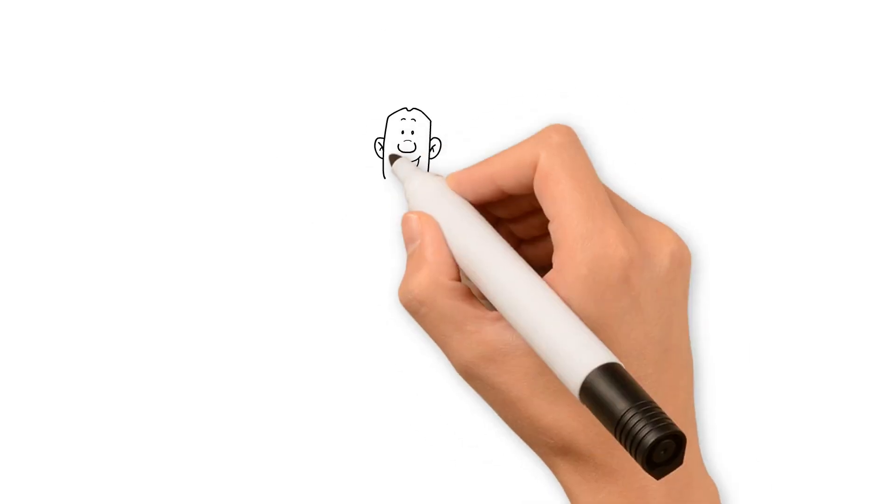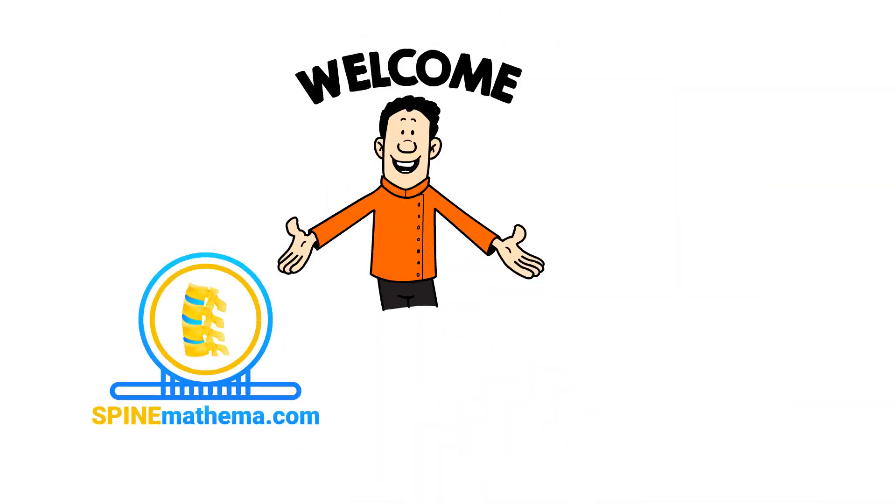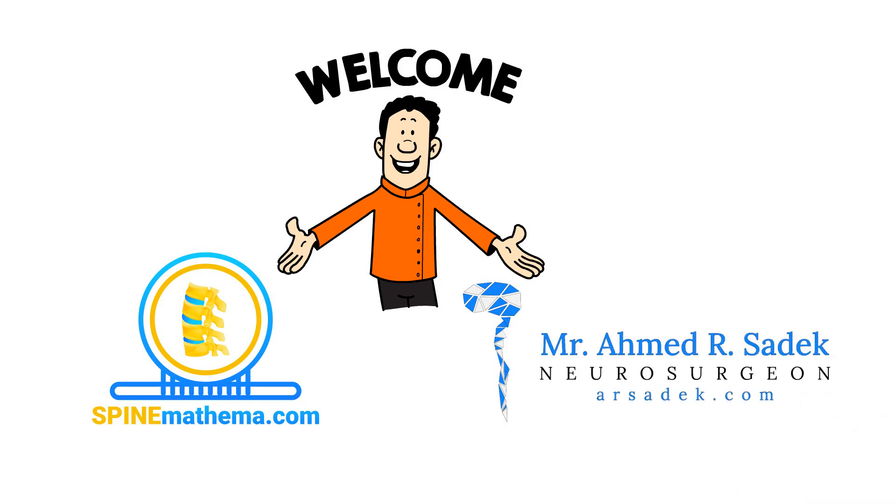Neck Stravaganza! Unveiling the Secrets of Cervical Myelopathy. Welcome to this animation brought to you by SpineMathema.com and consultant neurosurgeon, Mr. Sadek.